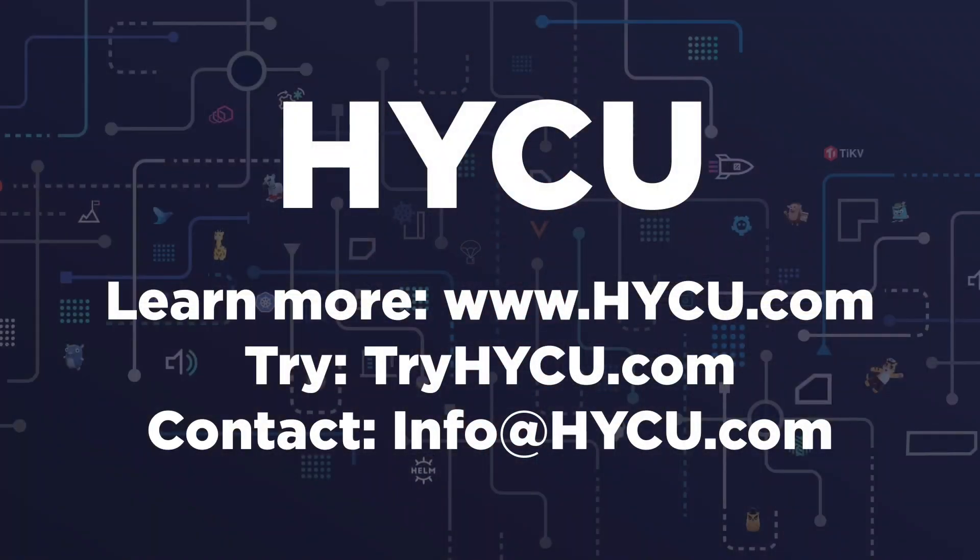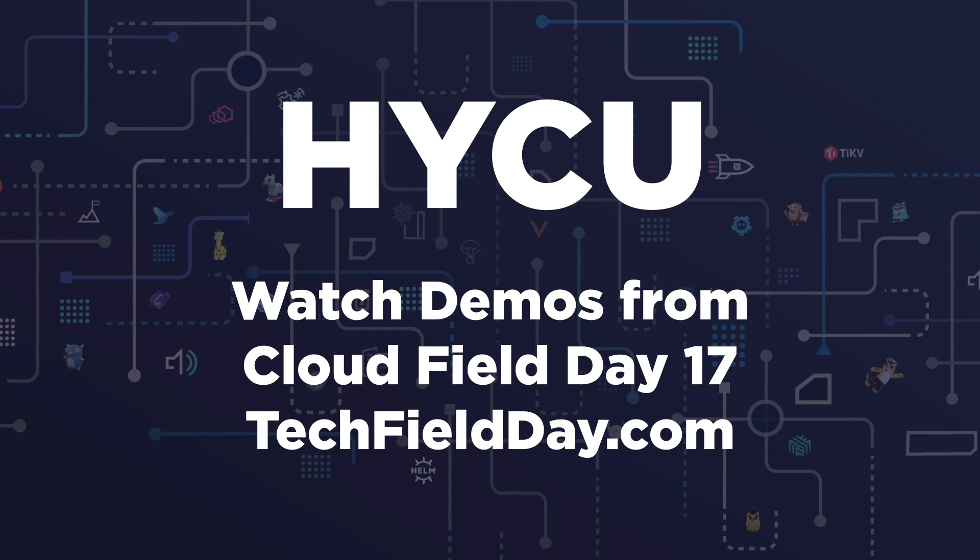Where can people connect with you and learn more about the Haiku solution? Visit us at www.haiku.com, or reach out at info@haiku.com. If you wanted to try our solution — not just on VMware but any SaaS applications or other supported platforms — you can visit tryhaiku.com. You can also check out our SaaS protection demos and workflows in Cloud Field Day 17. Thanks so much for joining me today for this Tech Talk with Gestalt IT. You'll find more information on the Haiku site as well as on techfieldday.com, and you'll see more of these Tech Talks interviews at gestaltit.com or on YouTube at gestaltitvideo.